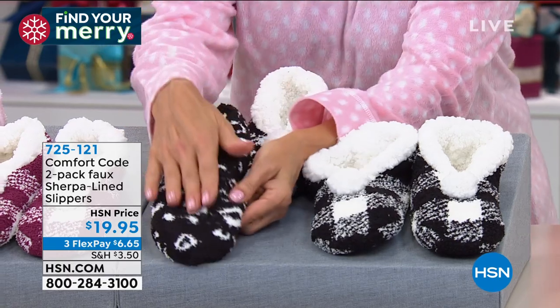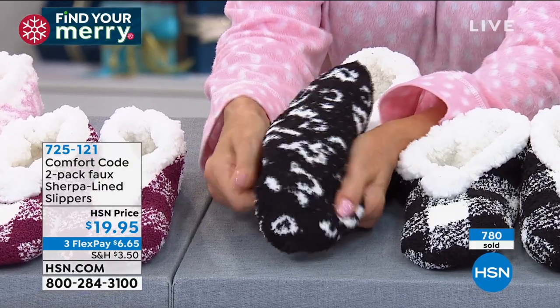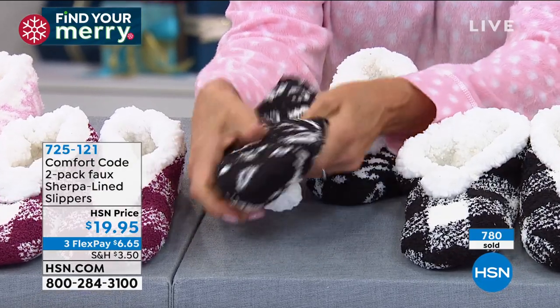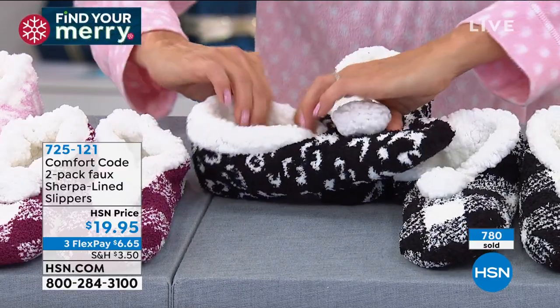They have little grippy things at the bottom so they do give you that traction you need. You're not gonna go slipping down a staircase. I've been there, trust me, we've all been there. It's the worst.